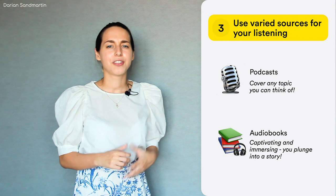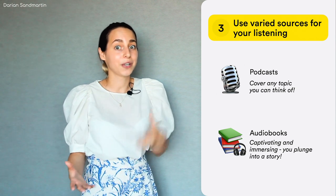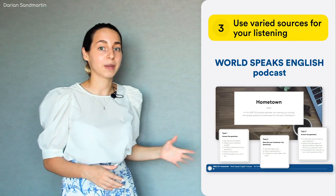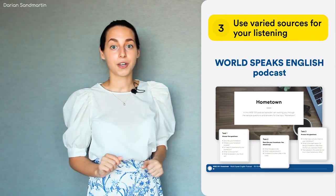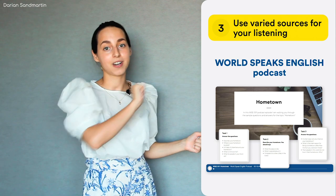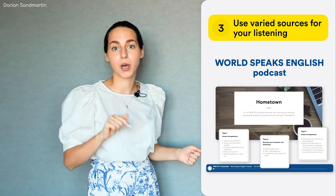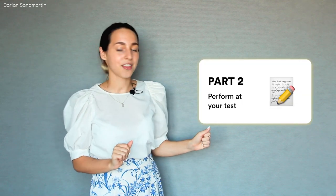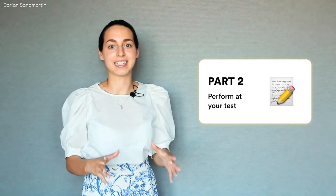Or consider podcasts — they are shorter and cover any topic you can think of. I also have a podcast where I tackle IELTS speaking questions and record sample answers for you. You can find it in the info card or in the description box below the video. Now let's move on to some tips that concern the actual exam day.